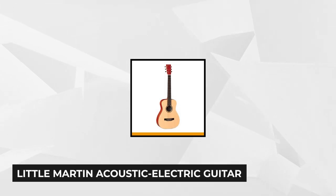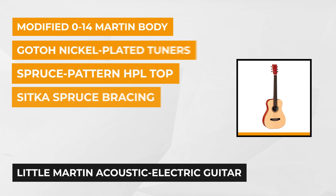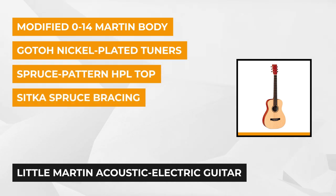Our next featured product is the Little Martin Acoustic Electric Guitar — the smallest guitar, but massive on tone, quality, and flexibility. It's ideal for travel, student practice, or just for playing around the house or at a campfire. This sort of guitar is often referred to as a travel guitar or a parlor guitar.